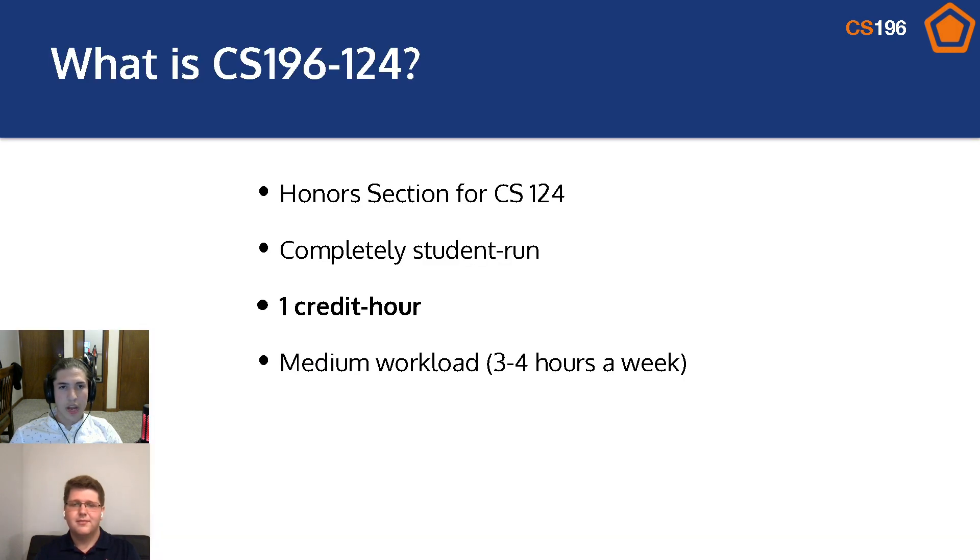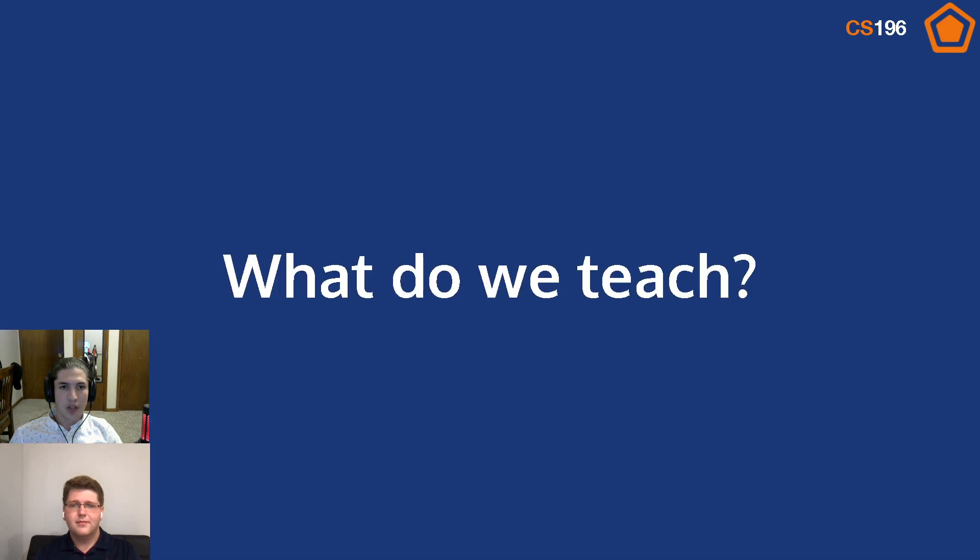CS196 is the honors section for CS124. It's a completely student-run course and it's one credit hour, which means it's about three to four hours a week of work. But Matt, what do we teach in CS196?